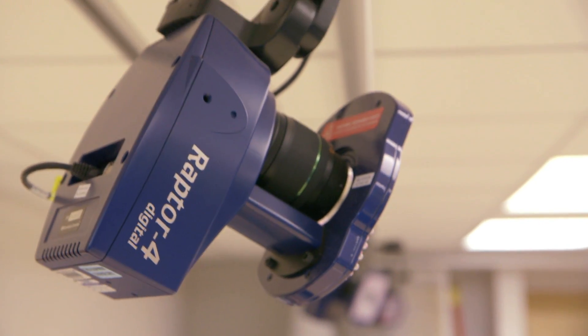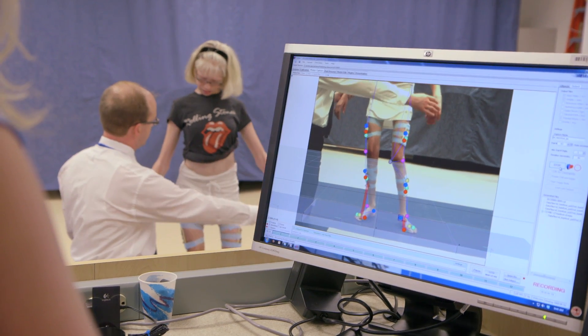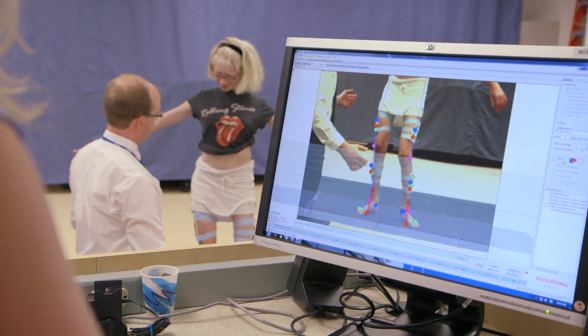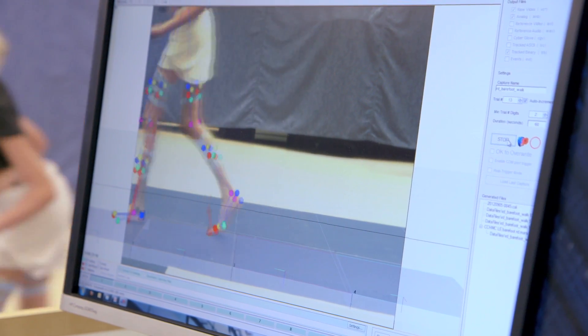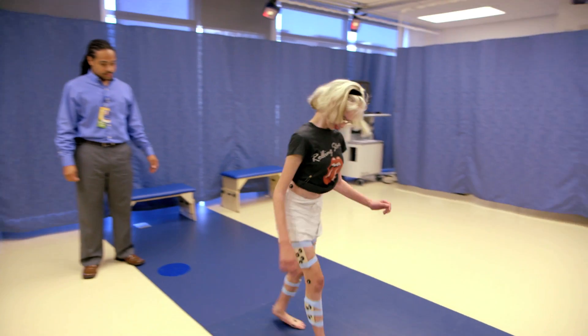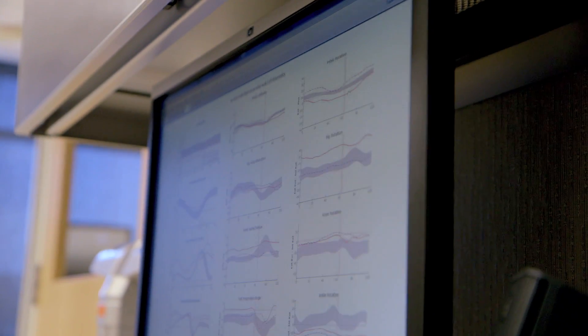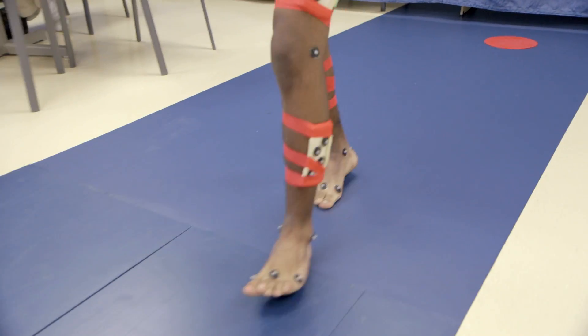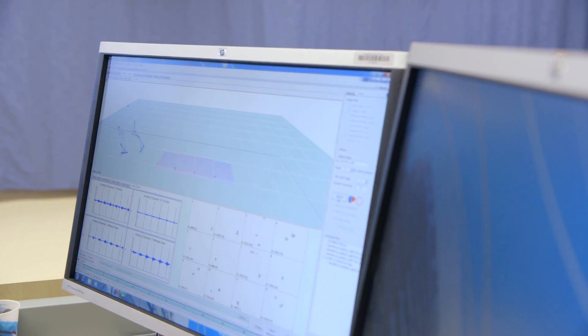The lab has 12 high-speed video cameras and four force plates in the walkway. We're able to measure 12 muscle signals wirelessly as the patient is walking, and we can also measure weight distribution on the feet and strength of individual joints and muscles. We're able to measure energy costs with a face mask system that tells us how much oxygen the child requires to do a particular activity. It's the best tool in our toolbox — the most definitive, comprehensive, interdisciplinary approach to understanding movement that exists today.